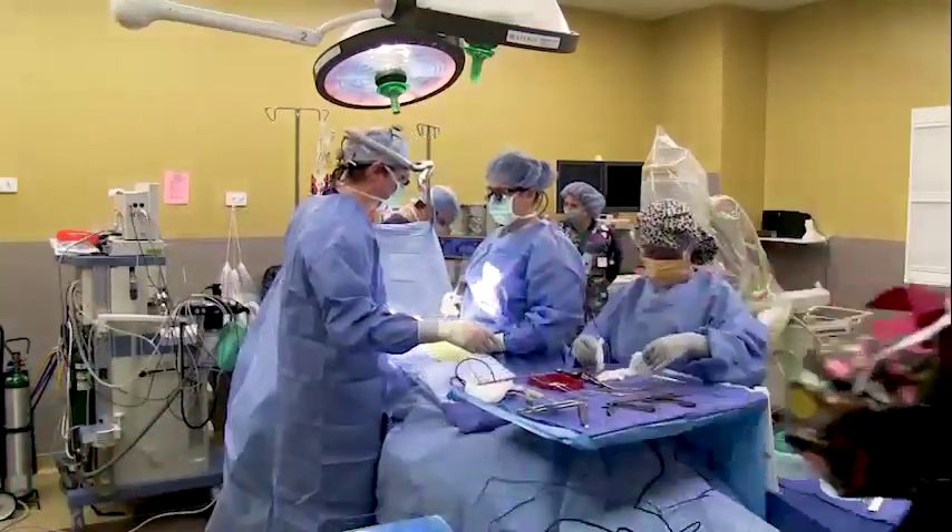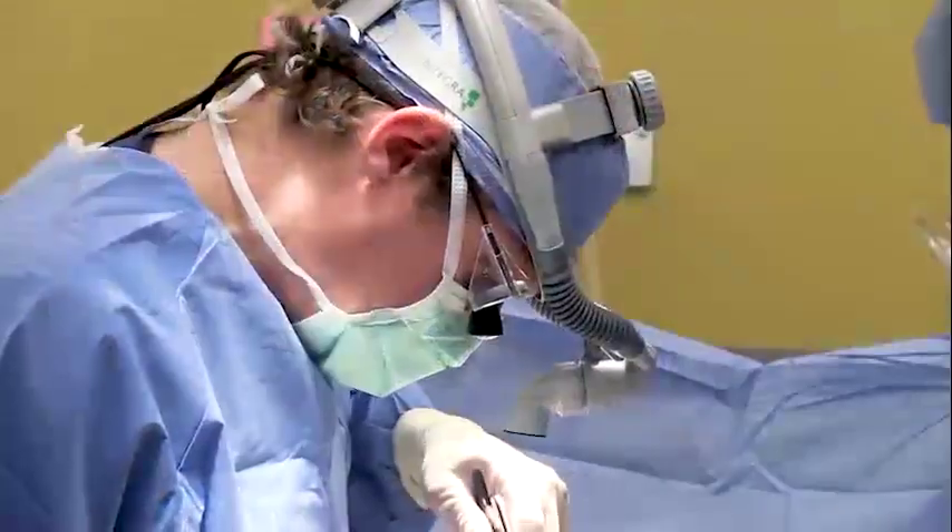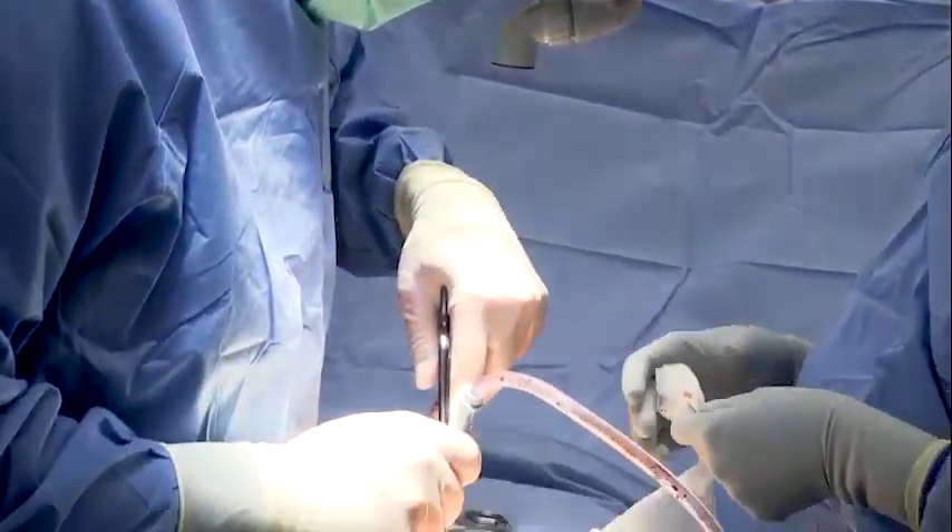Years ago we used to have to cut through muscle and ligaments to get to these deep problems in the spine. Now we can see where we're going and get there without making a big opening in your back.